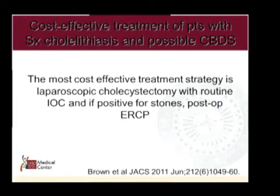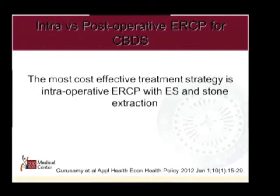At Ohio State, most clinicians want the common duct cleared before going to the operating room, resulting in many preoperative ERCPs. From a cost perspective, selective use of post-operative ERCP is preferred — get an IOC in the OR if concerned, and many patients won't need ERCP at all. A 2012 study in Applied Health Economics and Health Policy found intraoperative ERCP with sphincterotomy and stone extraction to be most cost-effective, though this isn't realistic for most surgeons since the gastroenterologist is typically not available to come into the operating room.